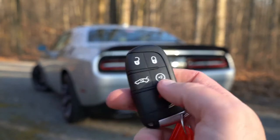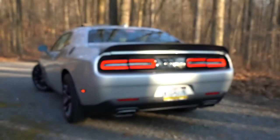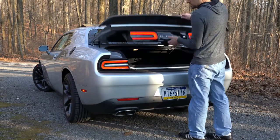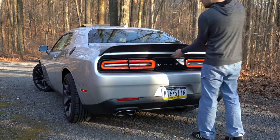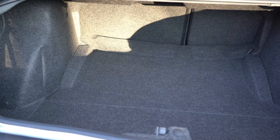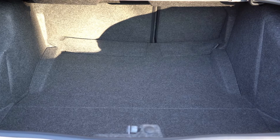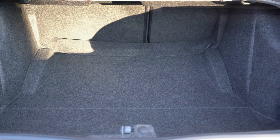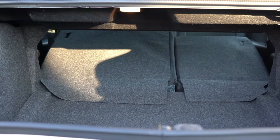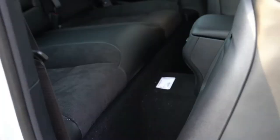Opening the rear trunk — there's a button on the key fob you press twice, or a camouflaged button on the trunk itself. Cargo capacity comes in at 16.2 cubic feet, which is quite impressive. If that's not enough, there is a 60/40 split-folding rear seat for extra space.